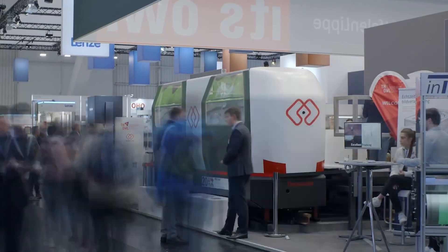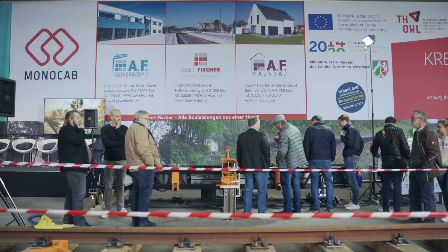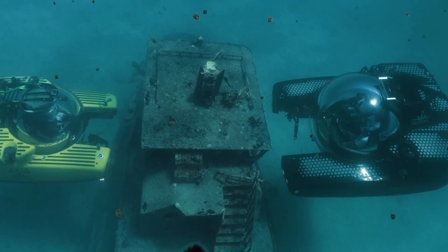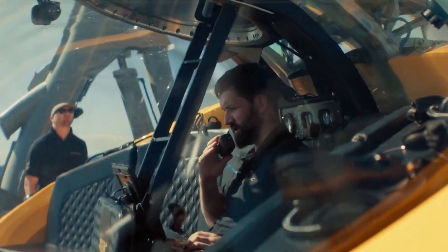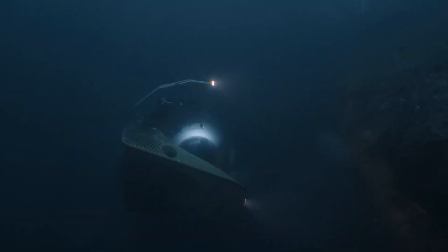From the depths of the ocean to the expanse of outer space, from the speed of sound to the stillness of a solitary ride, the realm of invention is a vast and exciting landscape. And today, we're going to take a thrilling ride through this landscape. We'll be exploring five ingenious inventions that are not just pushing the envelope, but tearing it apart, setting a whole new level for what's possible.